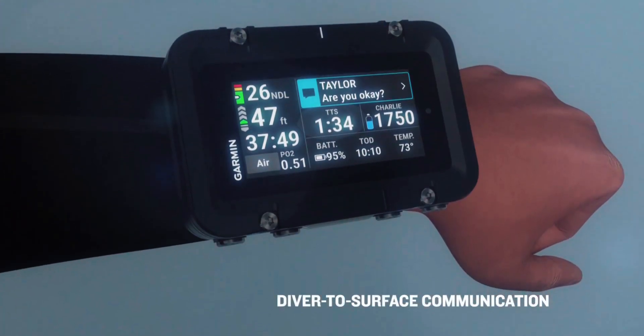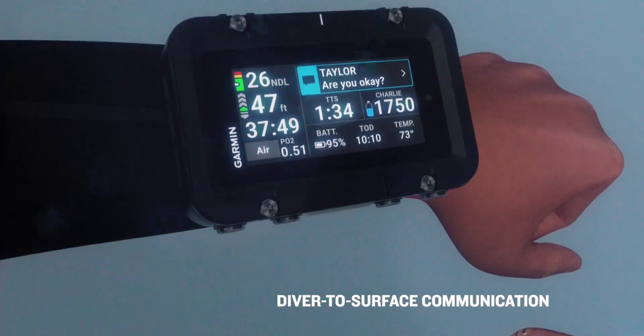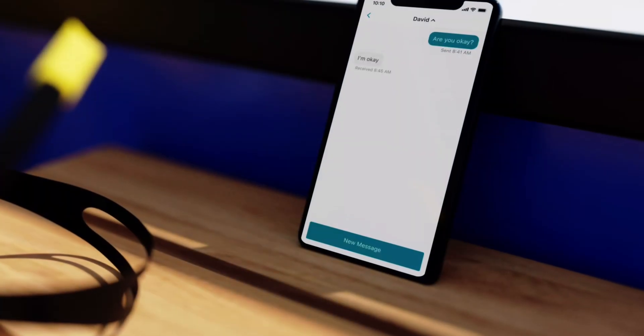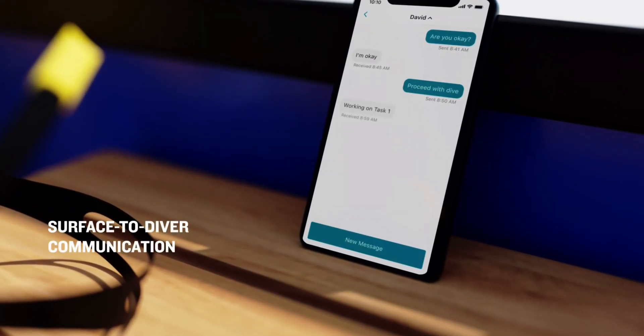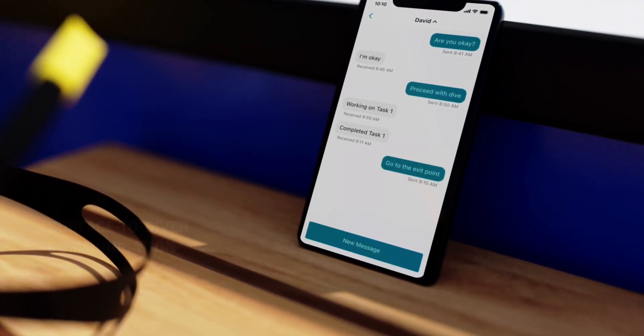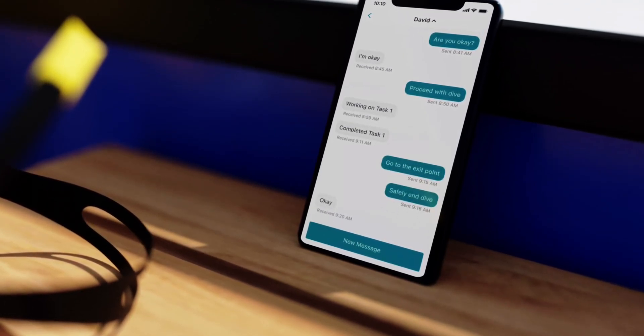The subwave tech is also used to automatically send data from the individual dive computers up to the buoy, indicating how much air is left in each diver's tank. It can likewise be utilized to send short preset text messages from the divers to the crew, from the crew to the divers, or from diver to diver via the buoy.